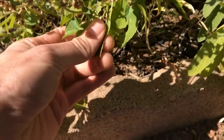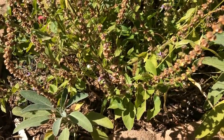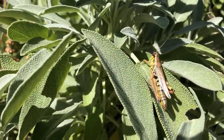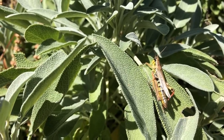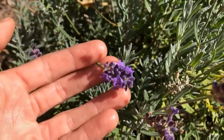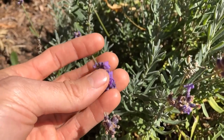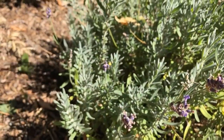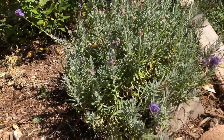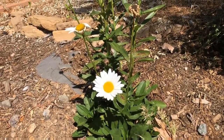This is holy basil — it's kind of at the end of the season, but this stuff almost has a bubblegum-like effect. It's crazy — one of the craziest fragrances. And here's lavender. I love coming out here in the mornings and watering this garden and just giving it a sniff. It's so good.